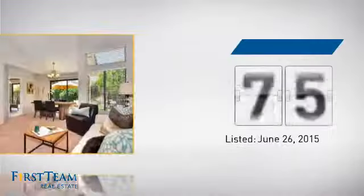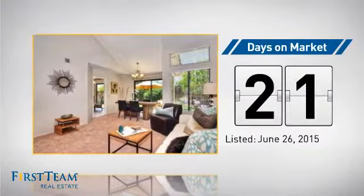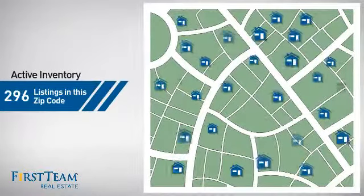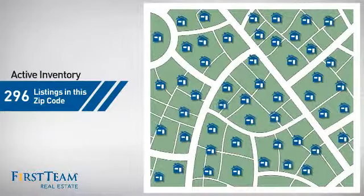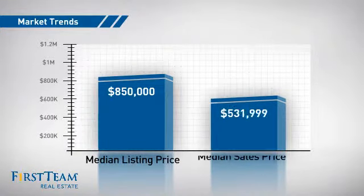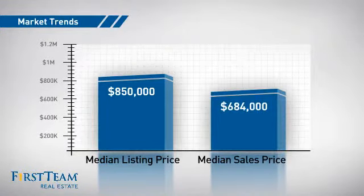It's been on the market since June. Wondering how it stacks up against the competition? There are now just under 300 homes on the market within this zip code, with a median list price of just under $900,000 and a median sale price of just under $700,000.